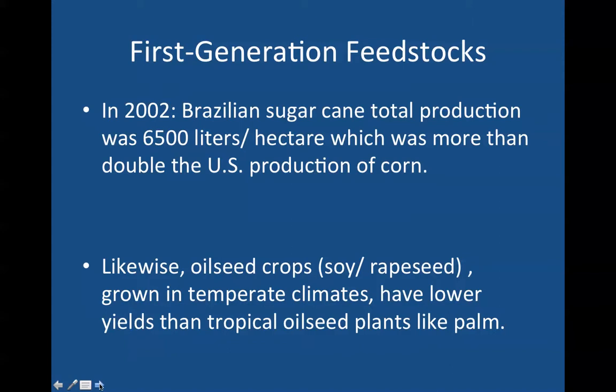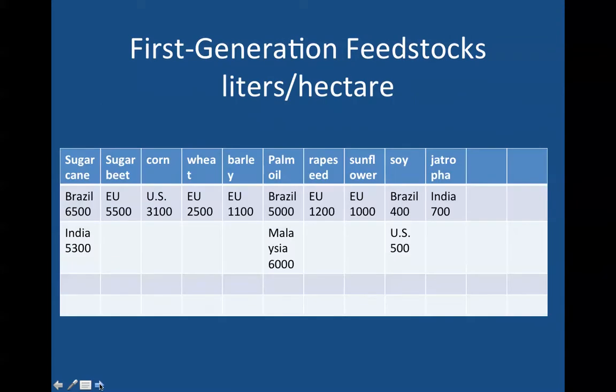Likewise, oilseed crops like soy and rapeseed grown in temperate climates have lower yields than tropical oilseed plants like palm. Looking at some numbers across sugarcane, sugar beet, corn, wheat, barley, palm oil, rapeseed oil, sunflower oil, soy, and jatropha: jatropha is a very important cash crop in India; palm oil is very important in Malaysia and Brazil; barley in the European Union; and sugarcane — you can see Brazil and a growing amount being developed in India.